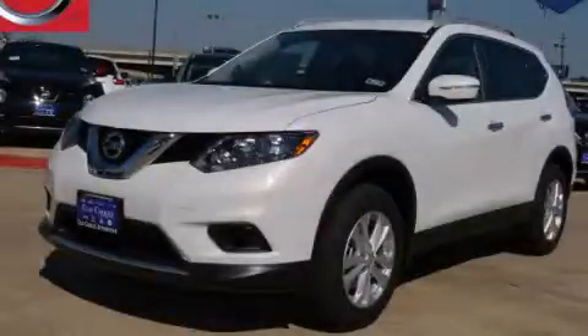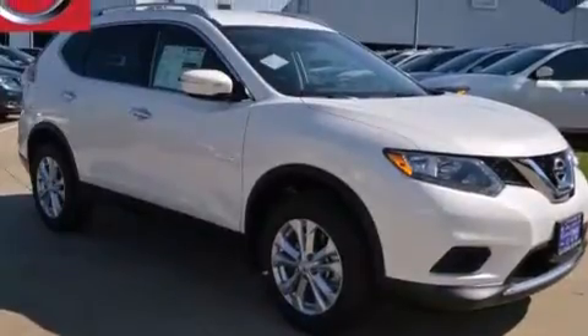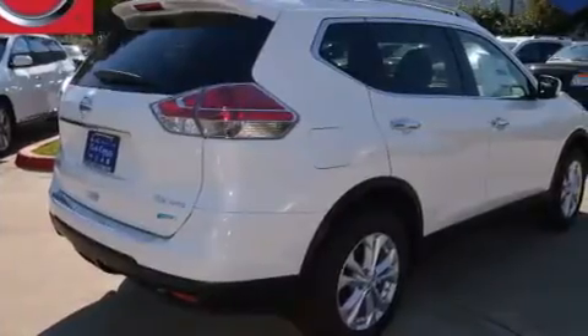This is a brand new 2014 Nissan Rogue — plenty of space for what you need. It has a 2.5-liter four-cylinder engine, an automatic transmission, and all-wheel drive.